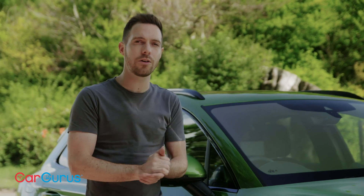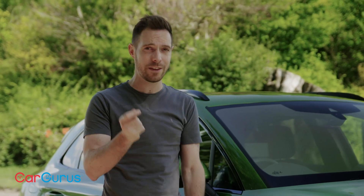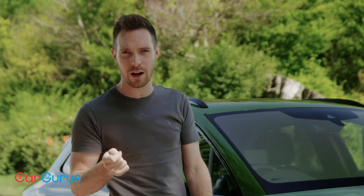Thank you very much for watching. If you haven't already, please do subscribe to the CarGurus YouTube channel, and remember to head to cargurus.co.uk because that's where you will find the used car you're looking for from a top-rated dealer.